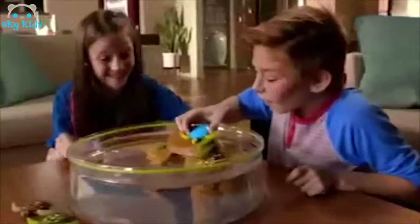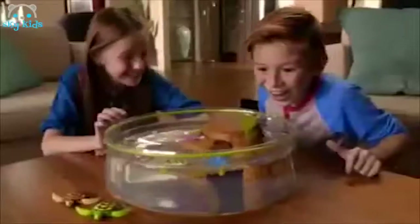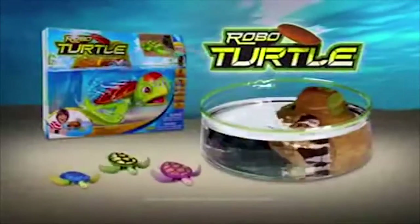In the RoboTurtle playset, they walk on land and dive into the sea. Four turtles to collect in four unique styles. The playset comes with one turtle; other turtles sold separately.